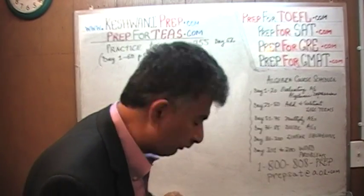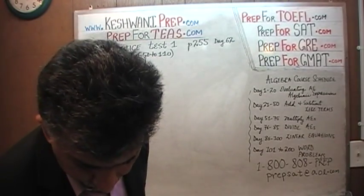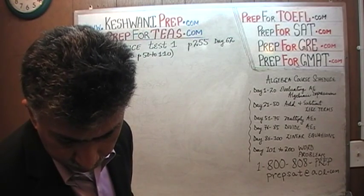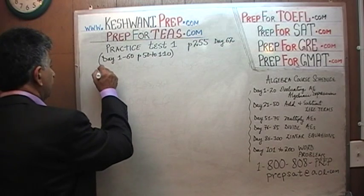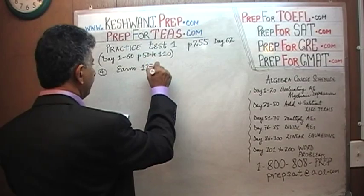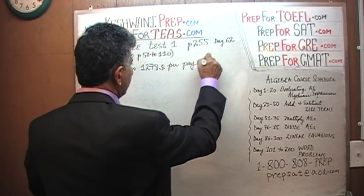Number four is what we're going to do. Problems one, two, and three we did yesterday. Problem number four is what we're about to do. It says a legal assistant works at a local law firm and earns $1,278 per pay period.